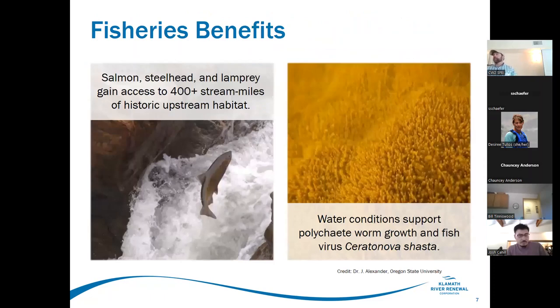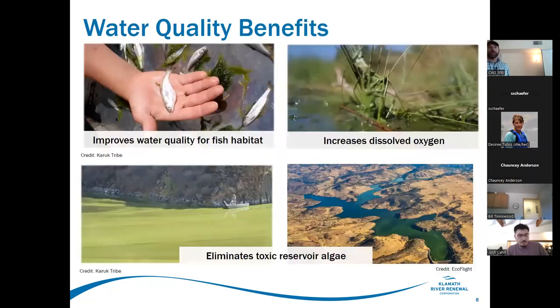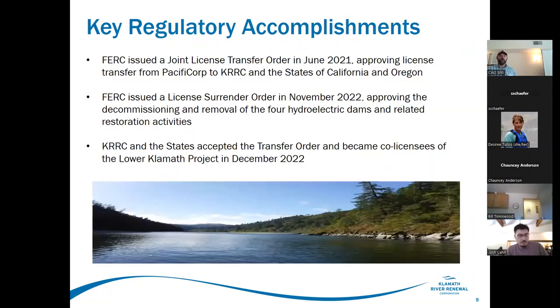Over 400 miles of anadromy will be opened up by removal of the dams, and hopefully a reversal of some pretty adverse water quality conditions with fish disease in the lower river. Other benefits beyond fish passage include improved water quality — cooler temperatures should increase dissolved oxygen, and we get rid of the toxic algae that blooms in the reservoirs.